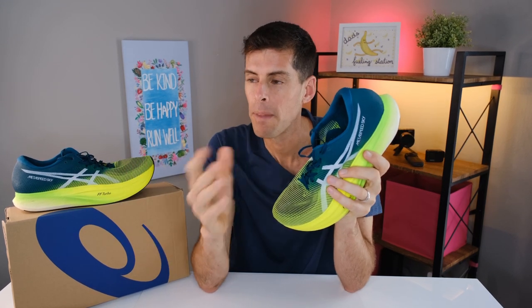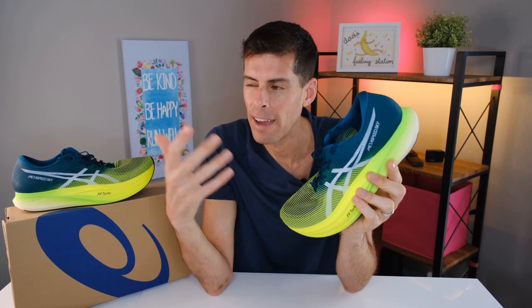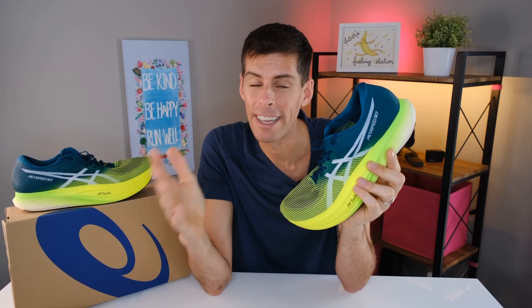One thing that gave me pause over the last year, especially as the Metaspeed Sky Plus and Metaspeed Edge Plus were being released, is the difference between the two. On the surface, it seems like a mistake for ASICS to have two different pairs of the same shoe, because I went back and forth a lot deciding on the Metaspeed Sky Plus rather than the Metaspeed Edge Plus.